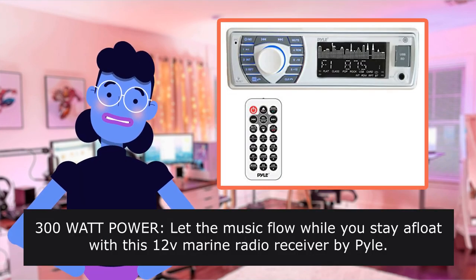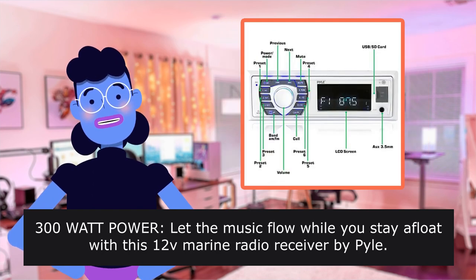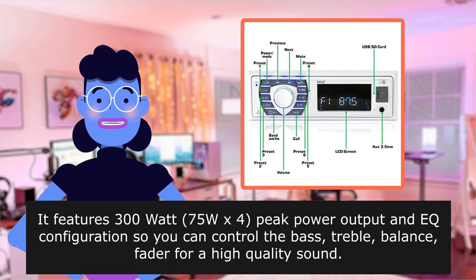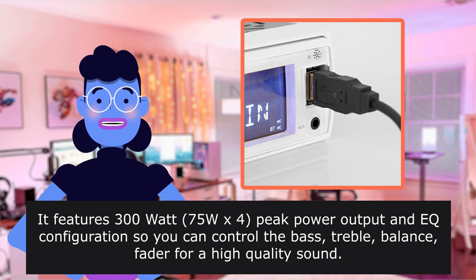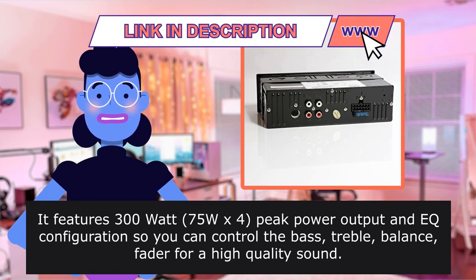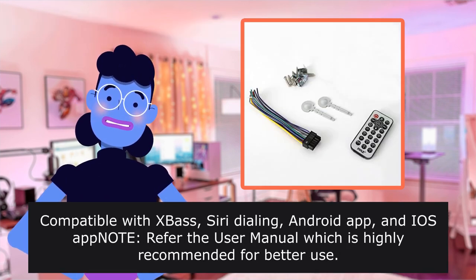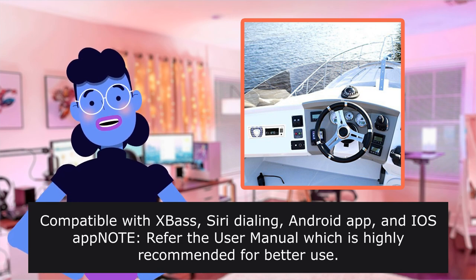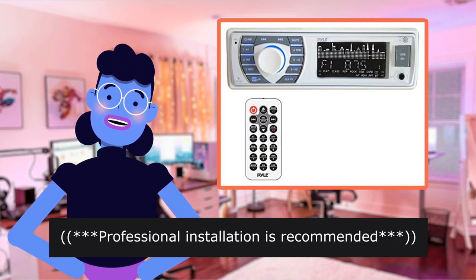300 Watt Power. Let the music flow while you stay afloat with this marine radio receiver by Pyle. It features 300 Watt 75x4 peak power output and EQ configuration so you can control the bass, treble, balance, and fader for high quality sound. Compatible with hands-free Siri dialing, Android App and iOS App. Refer to the user manual, which is highly recommended. Professional installation is recommended.